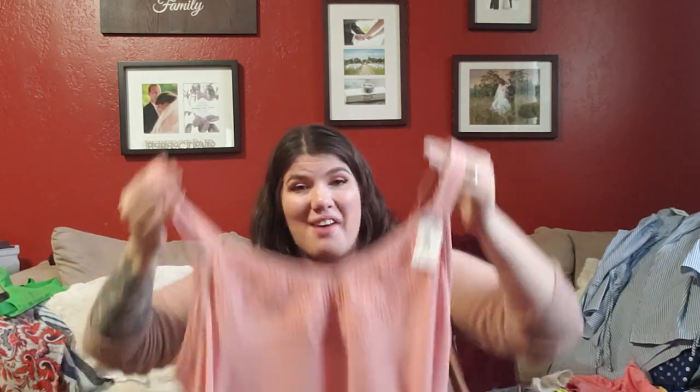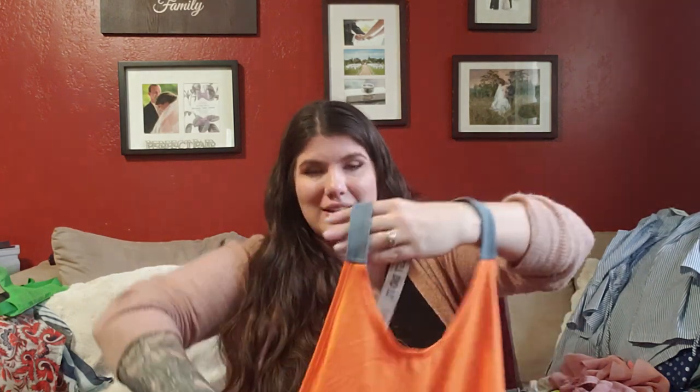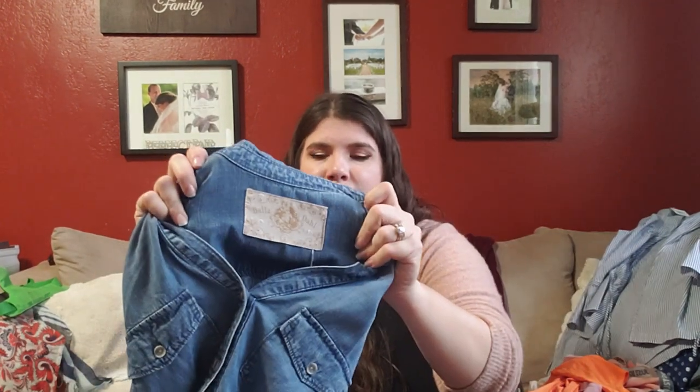This is a Torrid tank top — the only Torrid piece that wasn't marked up to $12; it was $3 because it was half off of $6. It has really fun crochet in the front and a pretty blush color — it's my favorite cut they make. Next is a simple Nike racerback with 'Just Do It' on it — happens to be orange theory colors so I'm going to put the keyword 'Orangetheory' in my listing. Paid $2.